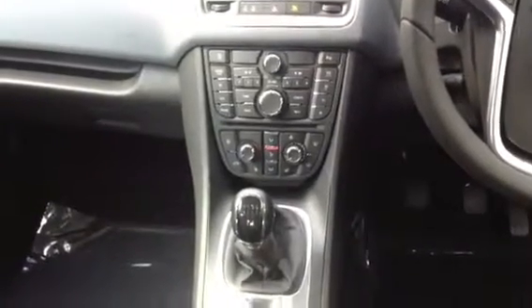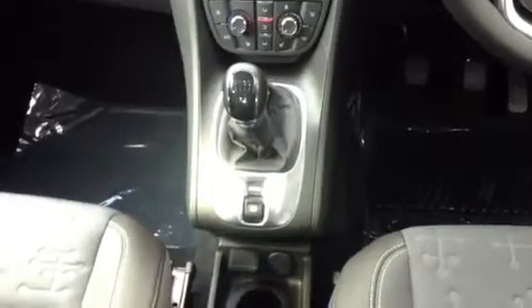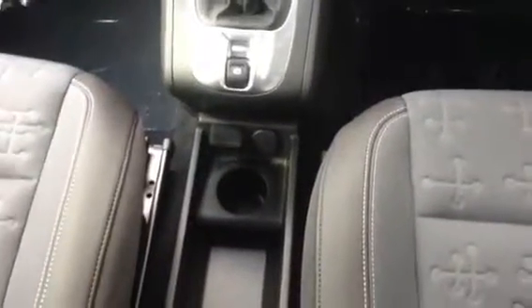There's also a heated driver's steering wheel, a five-speed manual gearbox, an electronic parking brake, and you do get USB and auxiliary input ports.